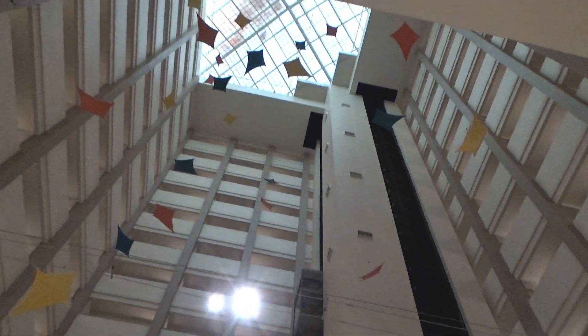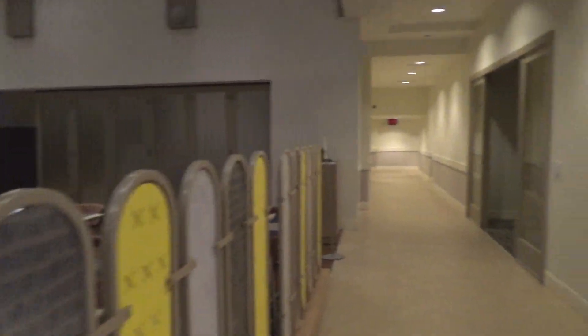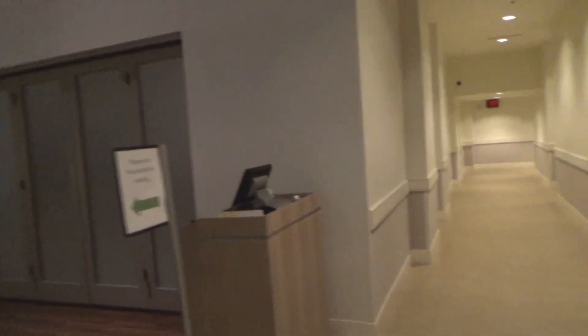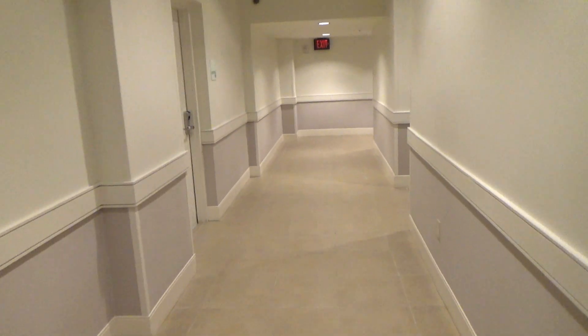These are going to be the elevators at the Holiday Inn near Disney Springs in Lake Buena Vista, Florida. We got Riley over here and we're going to ride these glass elevators. I believe they're actually ThyssenKrupp, but they have Innovation branding.